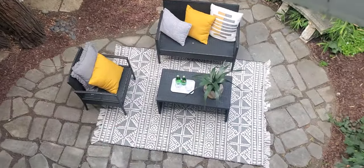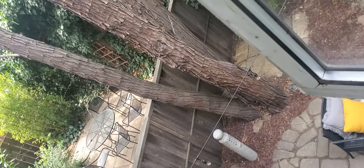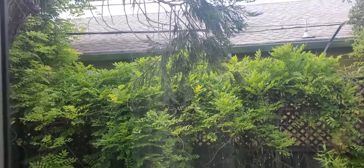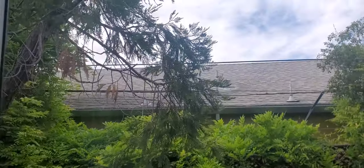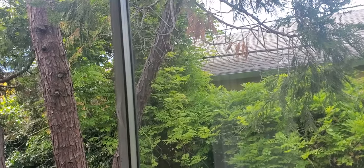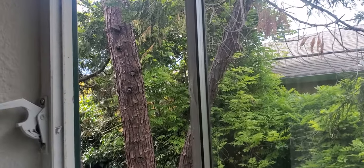And here is the backyard. Here's the neighbor's yard, and that is University Avenue over there. There's some kind of a meeting going on over there.